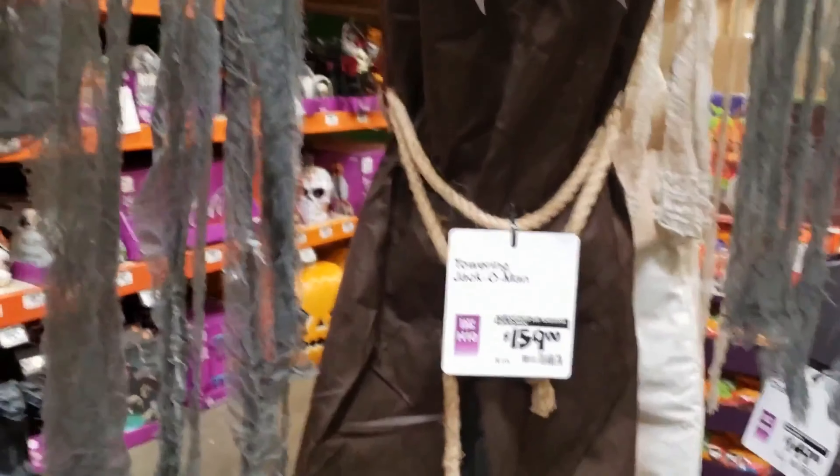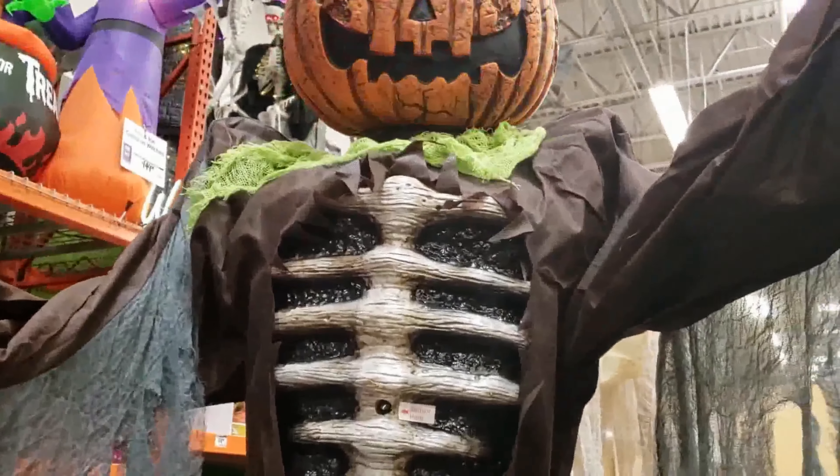All right, which one am I allowed to get? Actually, with all the time and money you spend on just guys like...